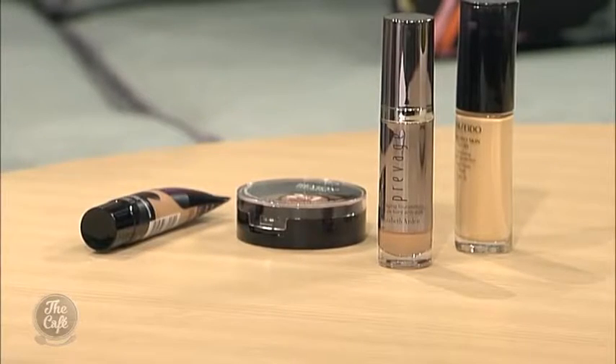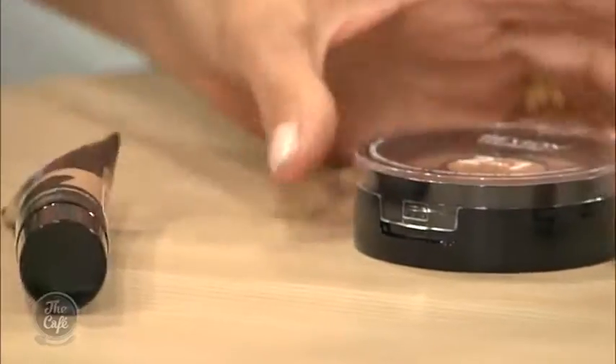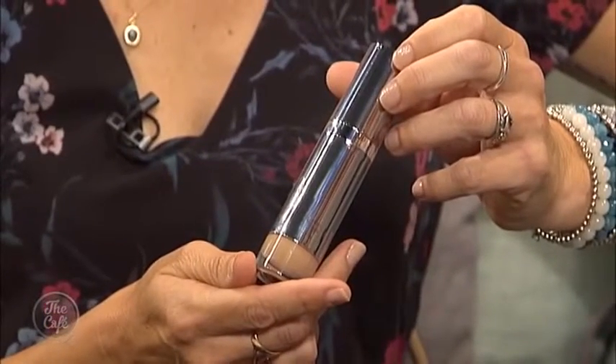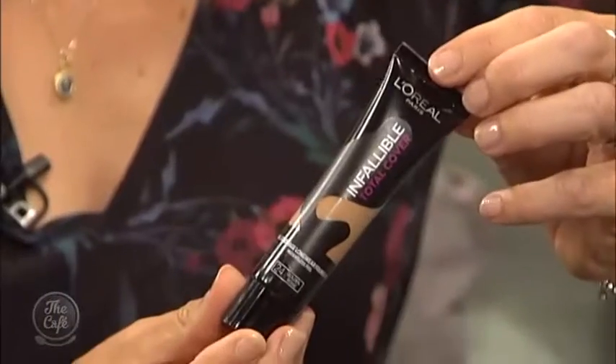The easiest texture to apply is a liquid — you can spread it much easier, and cake or powder foundations can look heavier if you're not great at applying makeup. At the top of the line would be Prevage from Elizabeth Arden, which contains a powerful antioxidant called Idebenone. It puts a shield between you and the environment, corrects skin while you're using it, and is great for brown spots, pigmentation, dehydration, and dryness — it's skincare with a tint. There's also a new one from L'Oreal which is great for very uneven skin tone with a light silicone texture.